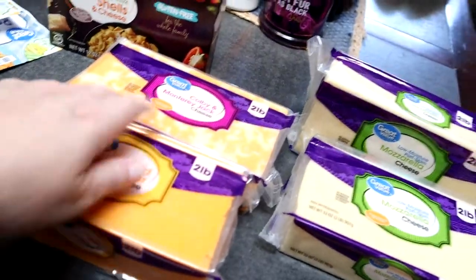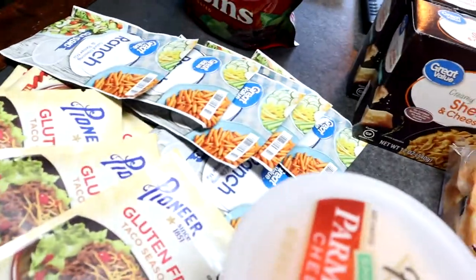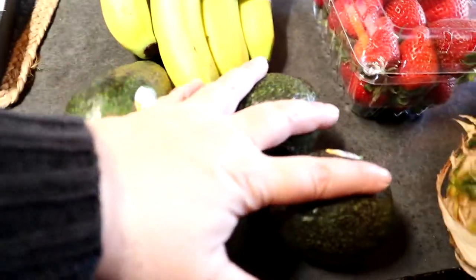We have some mozzarella cheese, some mild cheddar cheese, some Monterey Jack cheese, some mac and cheese, a whole bunch of ranches, gluten-free taco seasoning, some Italian seasoning, some Parmesan cheese, some hazelnut spread, orange juice. I didn't get much for vegetables because I do Misfits. So I got avocado, bananas, strawberries, and a pineapple.